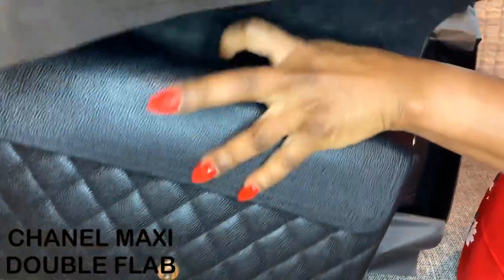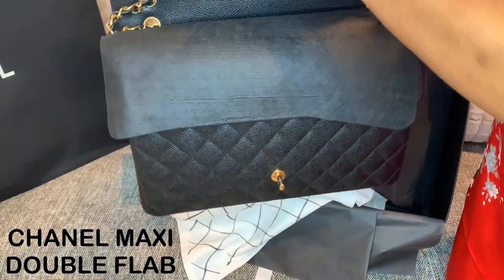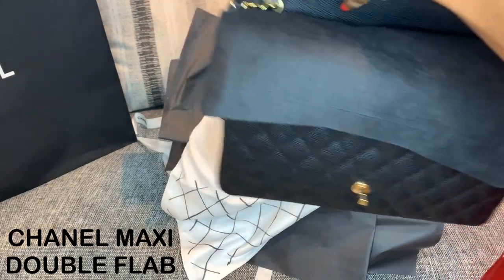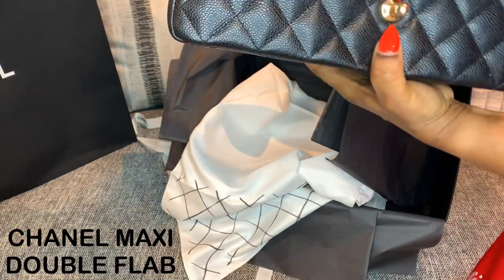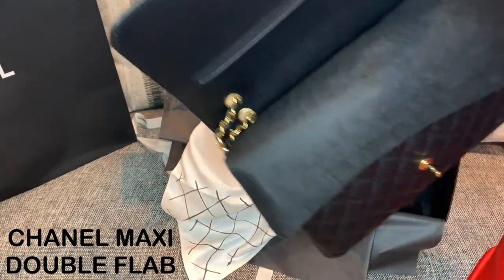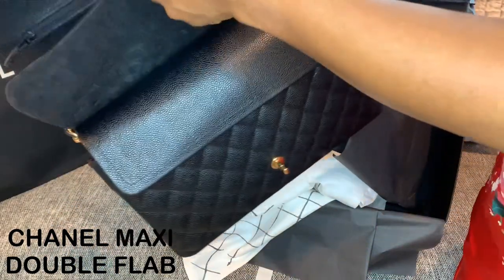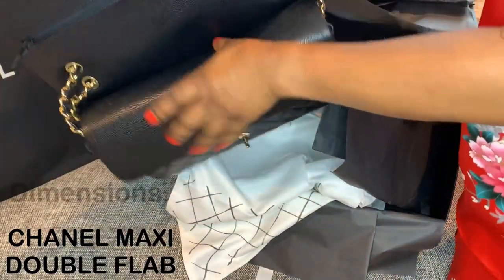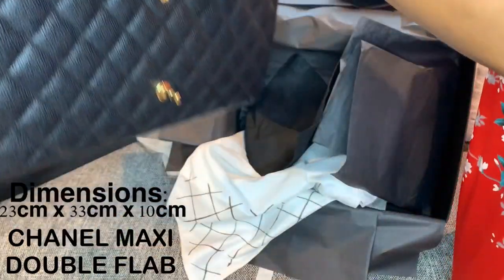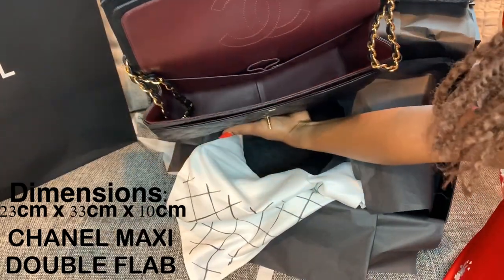Here we go. This is the first part. I got the receipt. Let me show you. So, here is the first part. Oh, take this out. That's the first part. It's so tight because it's never been used — it's a brand new bag. It's so tight to get in. And here is the inside. It's just gorgeous.